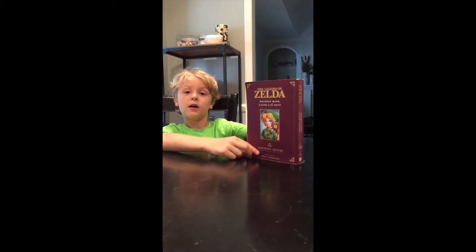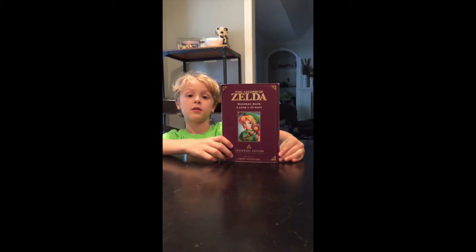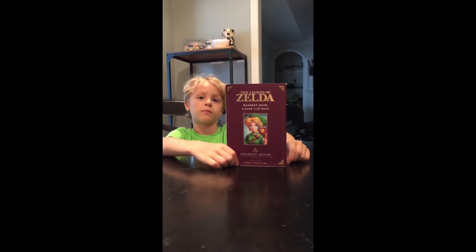You get Master Sword? Yeah. Is Zelda in A Link to the Past? Yes. And who's the bad guy in A Link to the Past? Ganon. Real Ganon. How close is the book to the Majora's Mask game? Close. Are they pretty similar? Yeah.